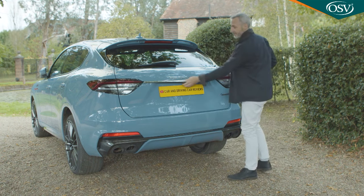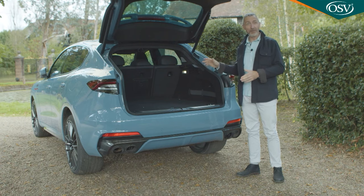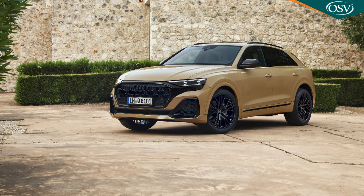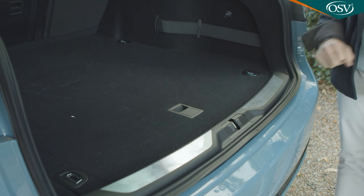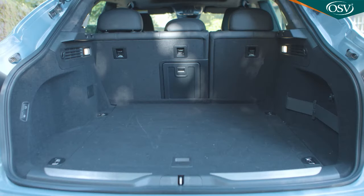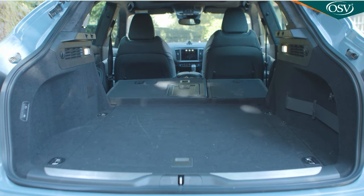The powered tailgate rises to reveal a 580-litre boot — only 45 litres more than the Grecale. On the base mild hybrid model, space is unimpeded by a battery pack below the floor. Porsche's Cayenne Coupe offers 592 litres; Audi's Q8 has 605 litres. A shallow tray resides beneath the boot floor. An astonishing oversight is the absence of any obvious way of folding the 60/40 split rear backrest from back here — you have to go round to the side doors and release a catch on each seat base, though that does free up 1,652 litres of space.